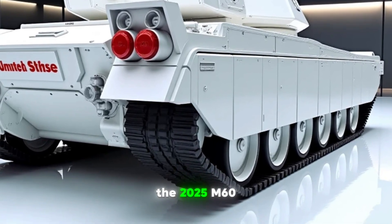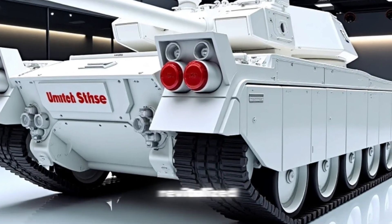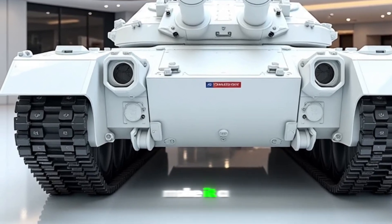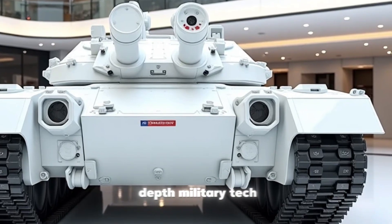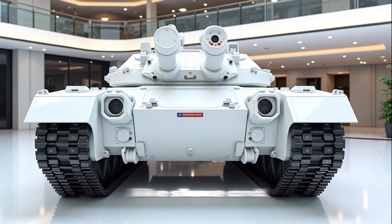The 2025 M60 Patton is a testament to how older tanks can be revitalized with the right technology. Its enhanced firepower, advanced defensive systems, and improved mobility make it a serious contender on modern battlefields. Stay tuned to Road Warriors for more in-depth military tech reviews and updates. Don't forget to like, share, and subscribe.